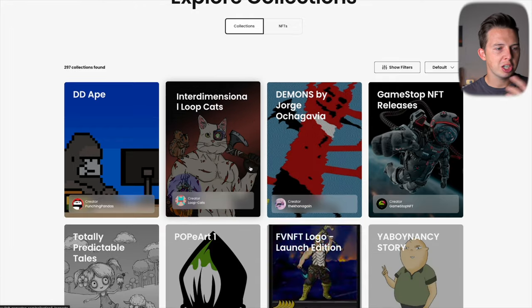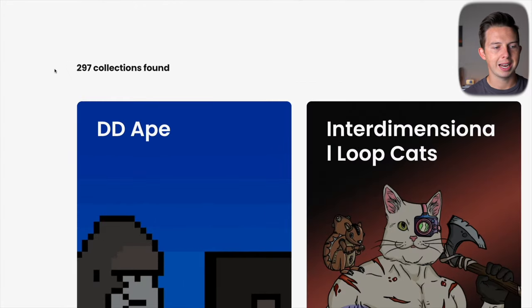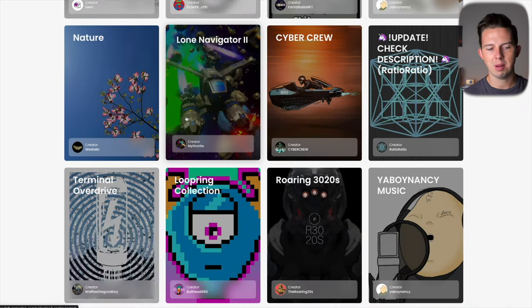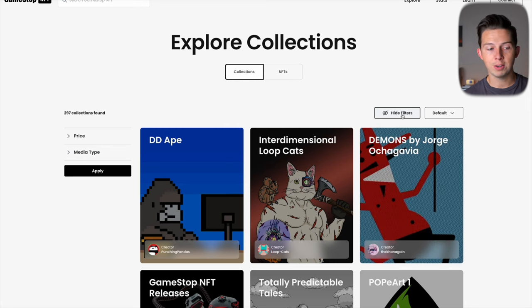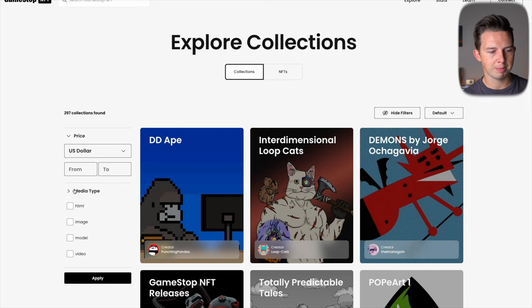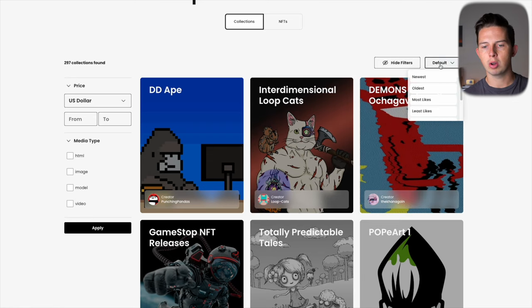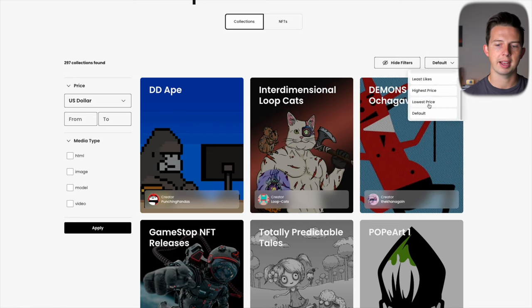Over on the Explorer tab, it's very similar to Magic Eden, OpenSea, Coinbase, or many other NFT marketplaces — showing you 297 collections. You can scroll through and also use the filter button to filter by price, media type, HTML, image, model, or video, and sort by default, newest, oldest, most likes, least likes, etc. It's a simple way to find new NFTs you may not have heard of before.